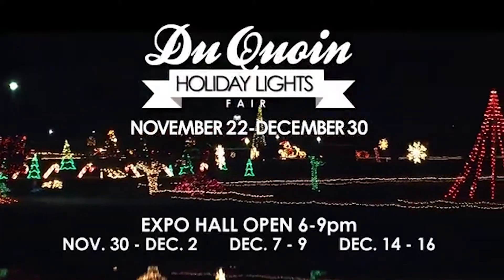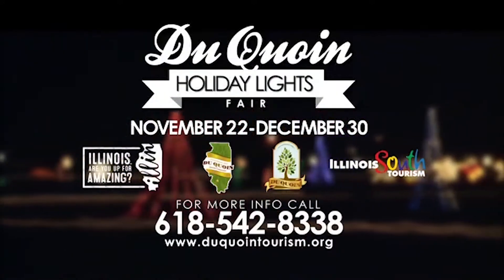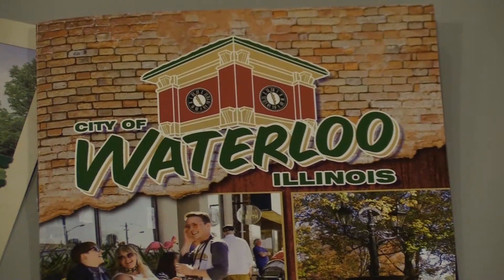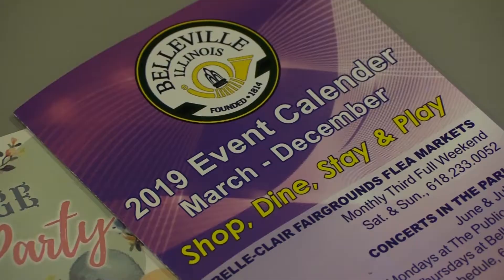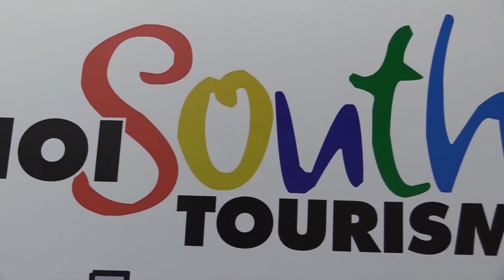Aside from print materials, our sales and marketing managers can also help design scripts and ideas for radio and television commercials, and then contact those stations to set up the advertising schedule. It's all an effort to make sure that each and every media outlet is accounted for so that as many people as possible can see the amazing things that our communities and events have to offer.